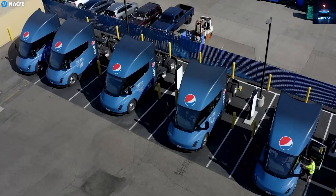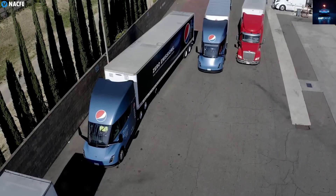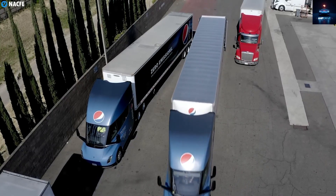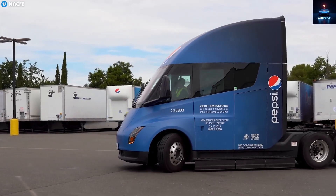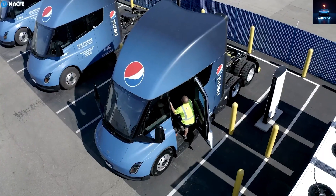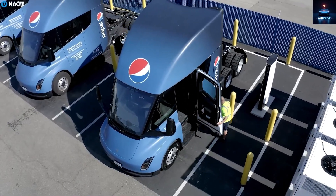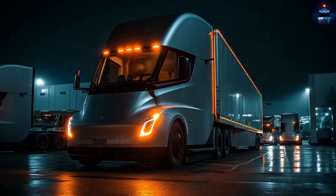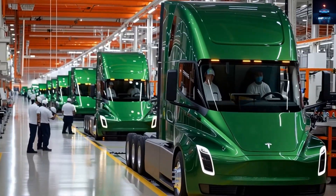Beyond safety, there is also the long-term concern about jobs. If autonomous technology becomes widespread, it could change how the trucking workforce operates. Tesla must work closely with regulators to ensure a fair and safe transition. If Tesla succeeds, the Semi Generation 2 could become the symbol of a new transport era where goods move continuously and efficiently with near-perfect accuracy. But if things go wrong, it could also slow down industry adoption of automation.